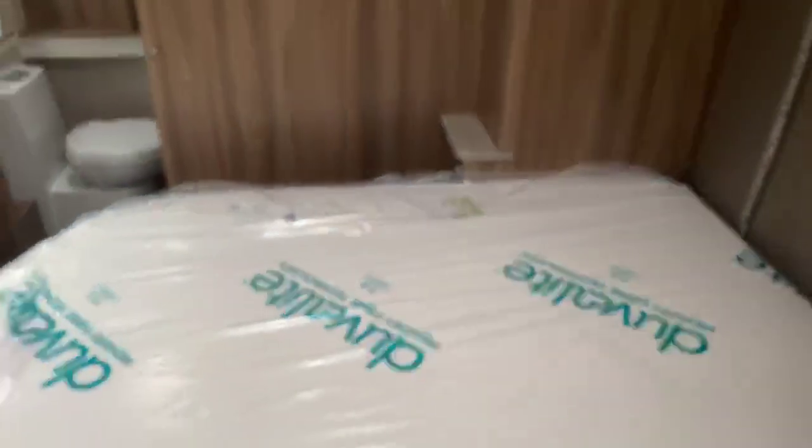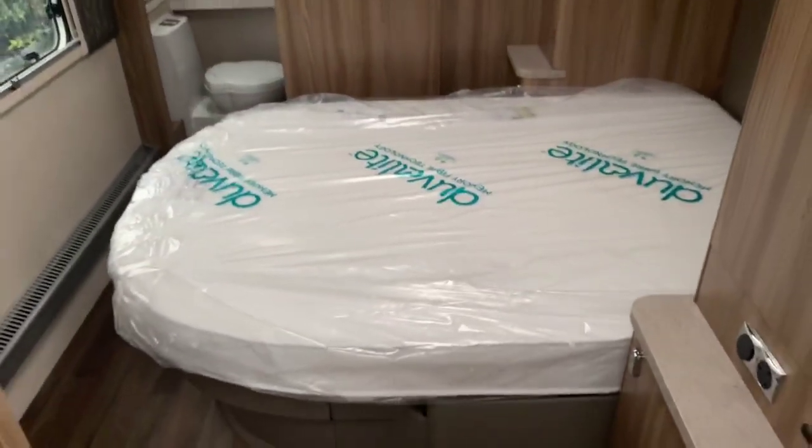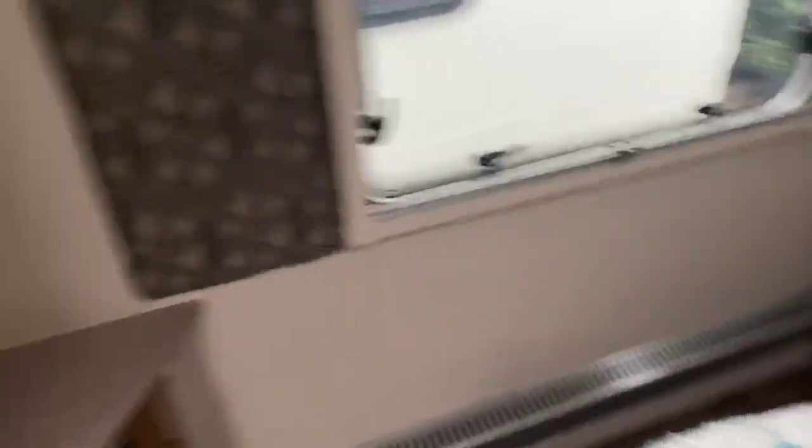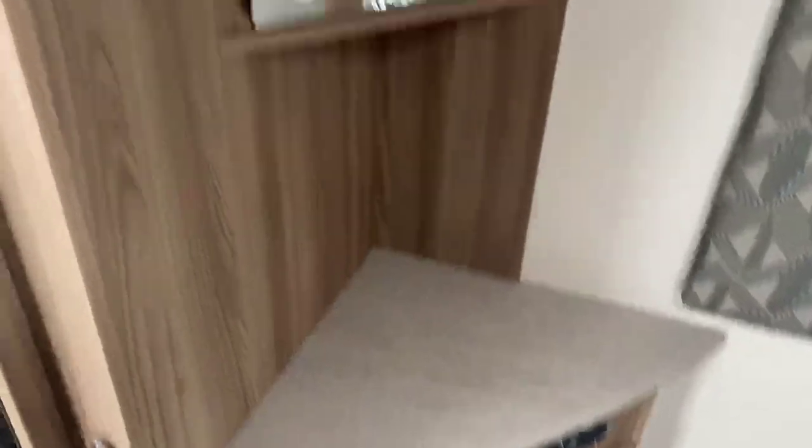You've got that two-tone locker finish going throughout the bedroom area as well. This is the bed in the day position. One of the great features of an eight-foot-wide caravan is the ability to move around the end of the bed with ease when it's in the full down position. There's a second television point in the bedroom area, along with a vanity mirror and cupboard.